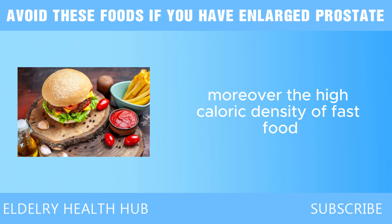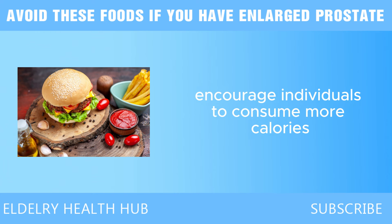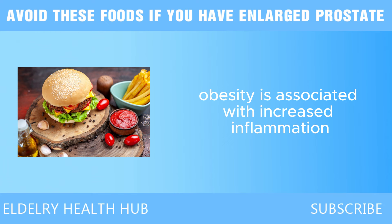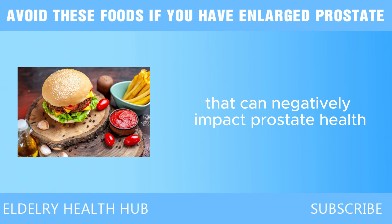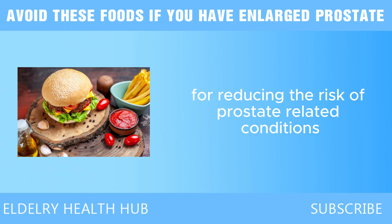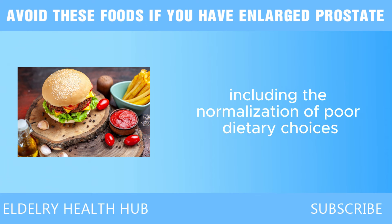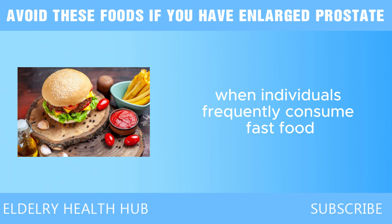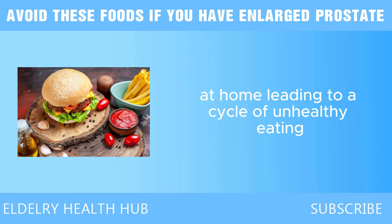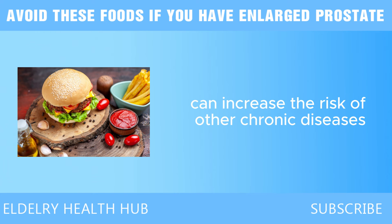Moreover, the high caloric density of fast food can lead to overeating. The combination of large portion sizes and high palatability encourages individuals to consume more calories than needed, leading to weight gain. Obesity is associated with increased inflammation and hormonal changes that can negatively impact prostate health. Fast food culture also promotes unhealthy eating habits, making individuals less inclined to prepare healthy meals at home, leading to a cycle of poor dietary choices that can increase the risk of chronic diseases.